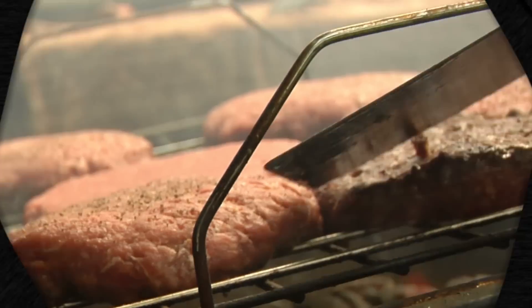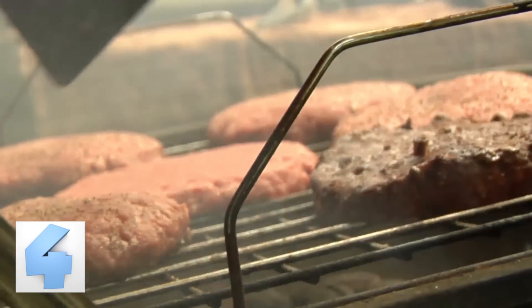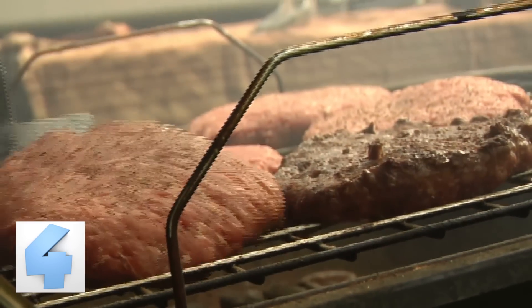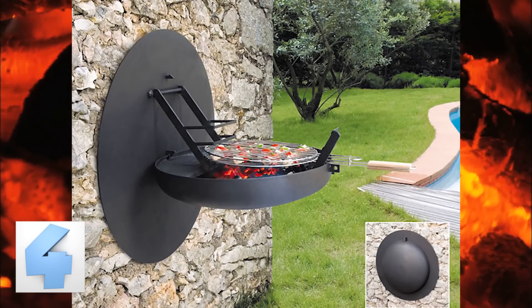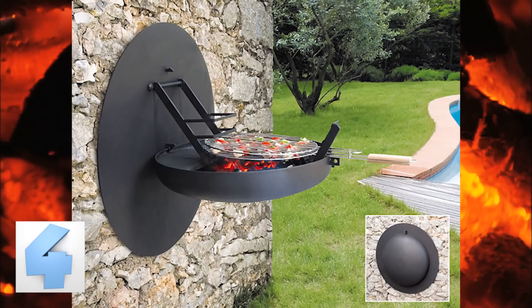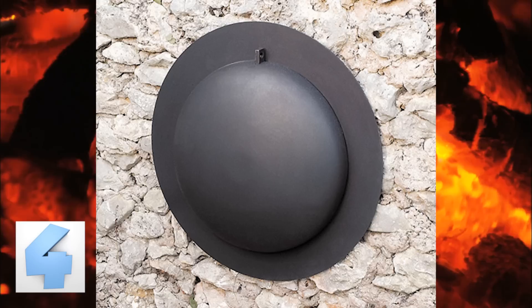Number 4: Wall Mounted Grill. Spring and summer barbecues are the best — swimming, music, good company, and even better food. These are the events that create great memories. Now you can throw your own shindig even if you're limited to a small space with this wall-mounted grill. It is small but does the job when you need something grilled, and when you aren't using it, it folds up and remains a small circular disc until you use it next.